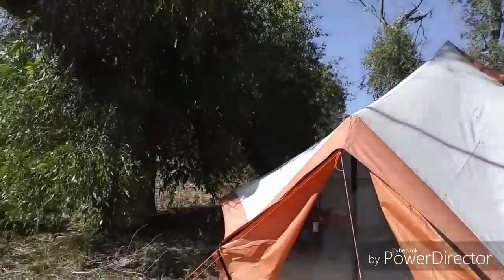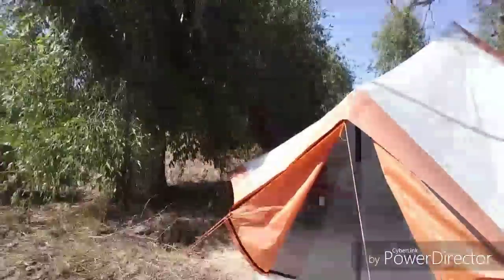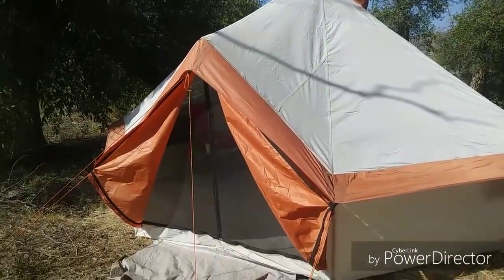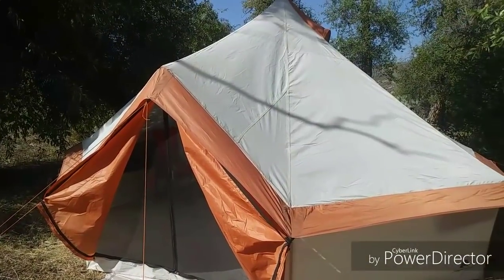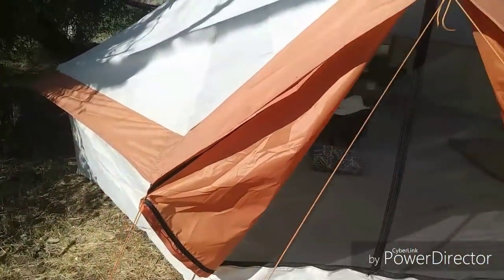Part 2. Yurt Update. Hello internet peoples! This is the yurt — the same one from before, if you saw my first yurt video.